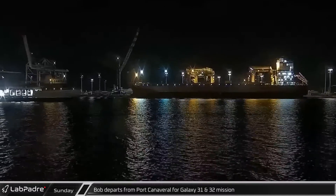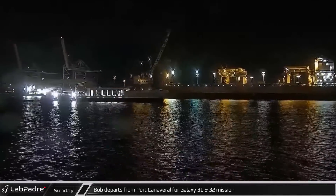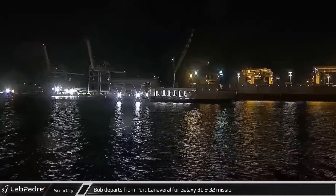Late Sunday evening, Bob departed Port Canaveral to support the Galaxy 31 and 32 launch, taking a wide path away from Hurricane Nicole.